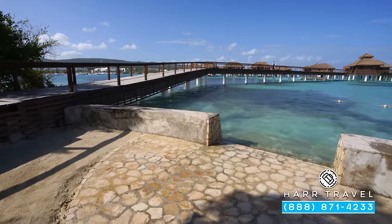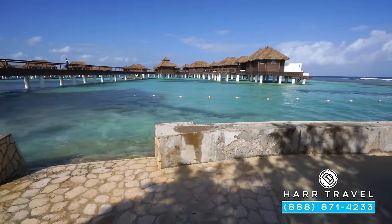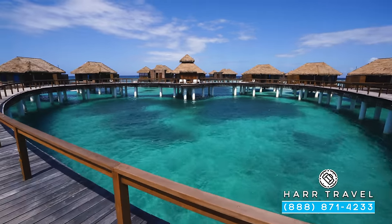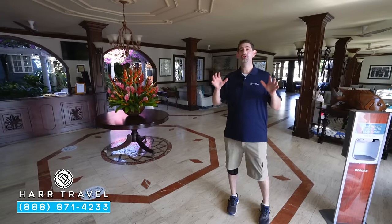Standing here on the private dock of the over-the-water bungalows — they have a beautiful bridge that connects the private island to these. If you're staying in one of these, this is where you'll arrive and depart from. If you want to see the insides of these incredible bungalows and villa suites, make sure you check out those videos on our channel.